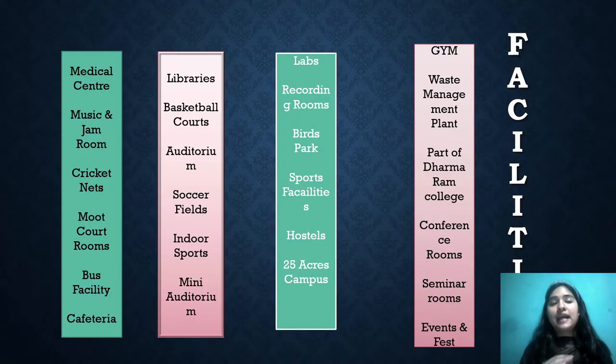Moving on to facilities — this campus is actually huge with a lot of diversity and it is very rich in infrastructure. The list of facilities is extensive: medical centers, music and jam rooms, cricket nets, mood code rooms, bus facilities, cafeterias, two to three libraries, basketball courts, many auditoriums, soccer field, indoor sports, mini auditorium, and labs for different courses.